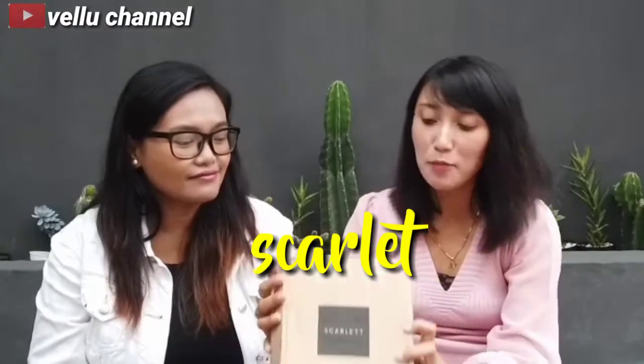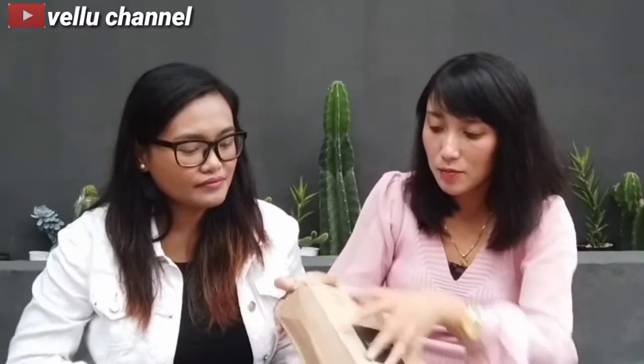Paketan kita udah dateng nih, kita buka yuk isinya apa aja. Kita buka dulu.